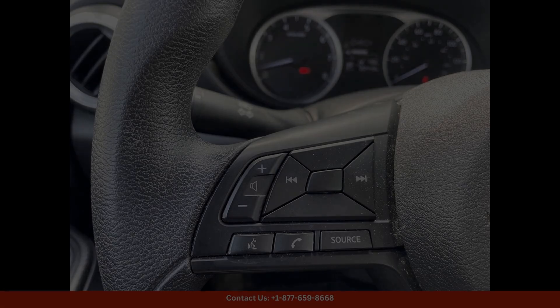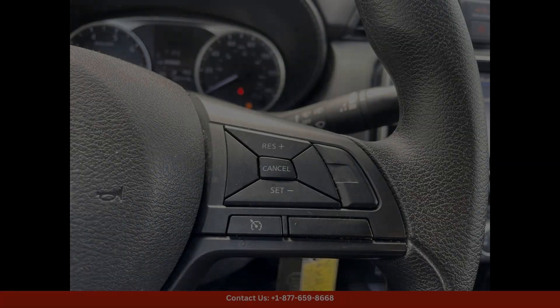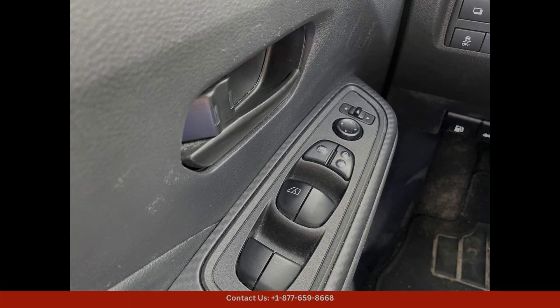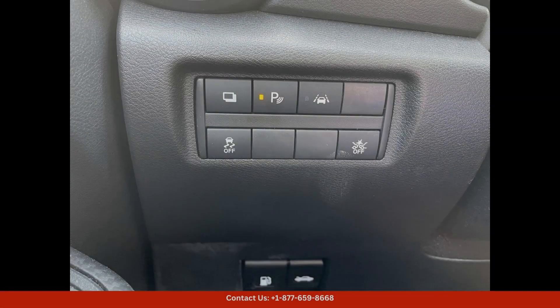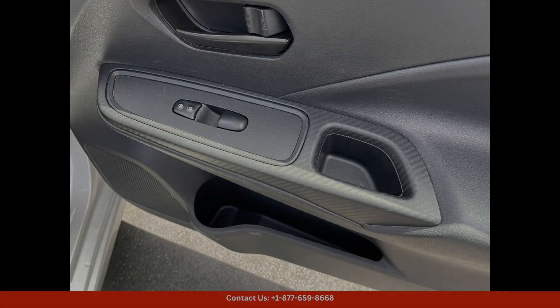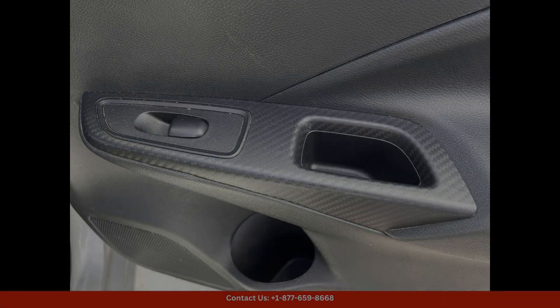The exterior of the Nissan Versa is highlighted by its modern design, with clean lines and a contemporary grille that gives it a sophisticated look. The gris color adds a touch of elegance to the car, making it stand out on the road.